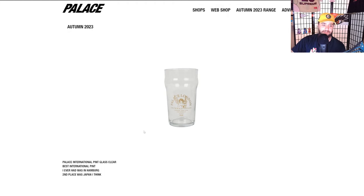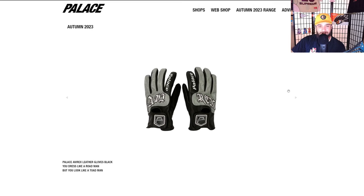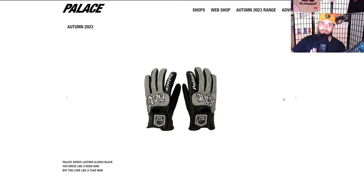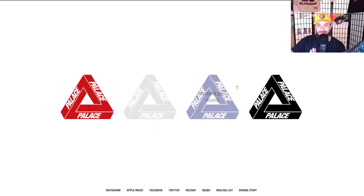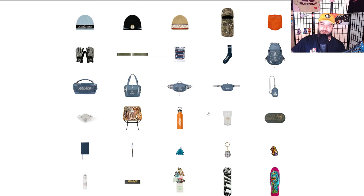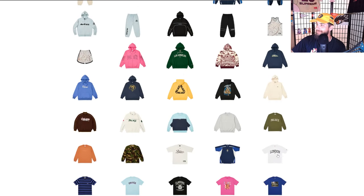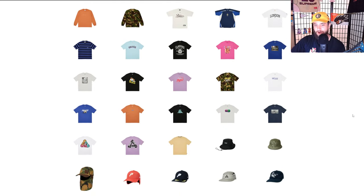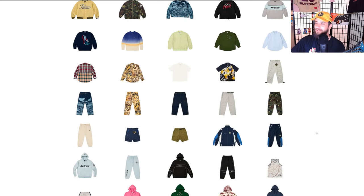Running bucket — classic running bucket. You gotta love running with a bucket hat. Running away from your problems doesn't solve them — not sure about that, depends on how fast you are. Gore-Tex Boonie — the bears wear boonies, couldn't have said it better myself. Lots of 3M hits. The pint glass clear — best pint I ever had was in Hamburg, second place was Japan.